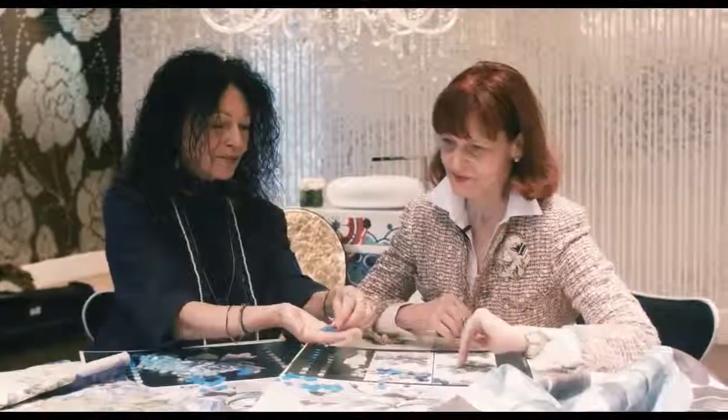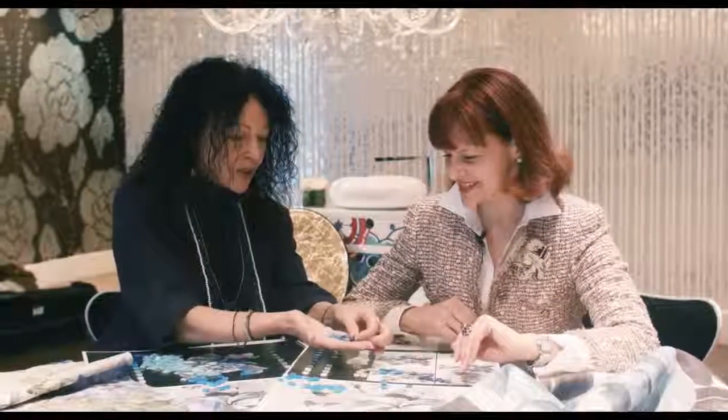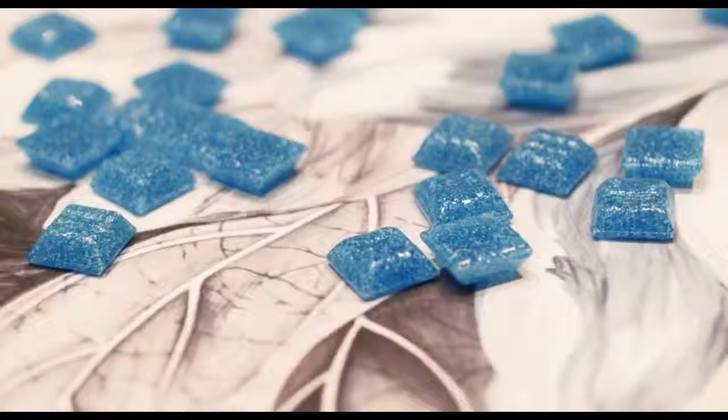Like gems, or candies. This blue, for example, it has 20 colours in that tiny little space.